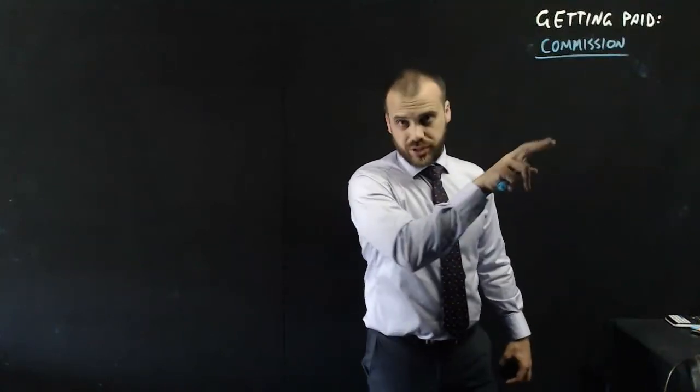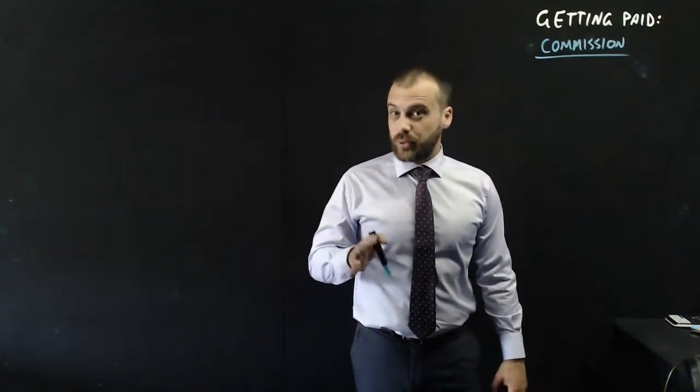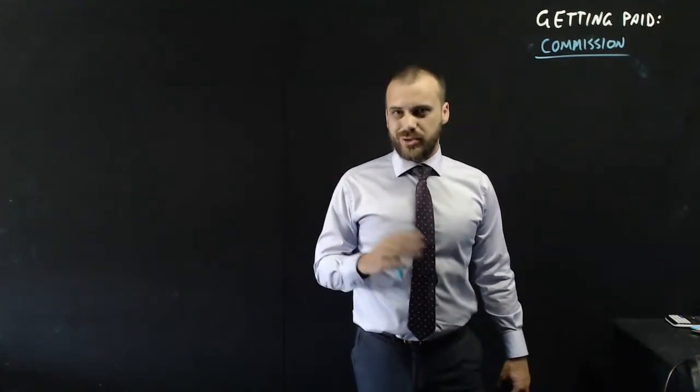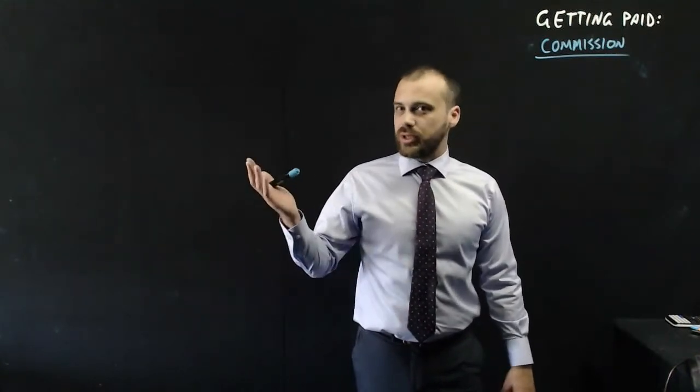In this video we're looking at commission. This is great for people that sell things — the more you sell, the more money you make. And it works a little bit like this.